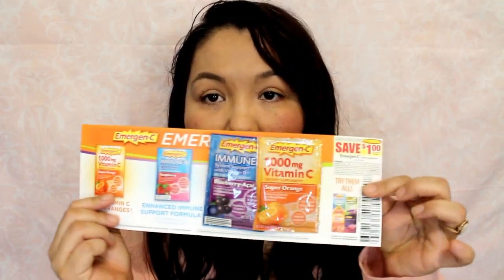The next thing is from Emergen-C. It looks like there's a coupon inside here as well. Opening it up, it looks like a save one dollar off coupon. Those are cool — a little vitamin C boost never hurt anybody, right?